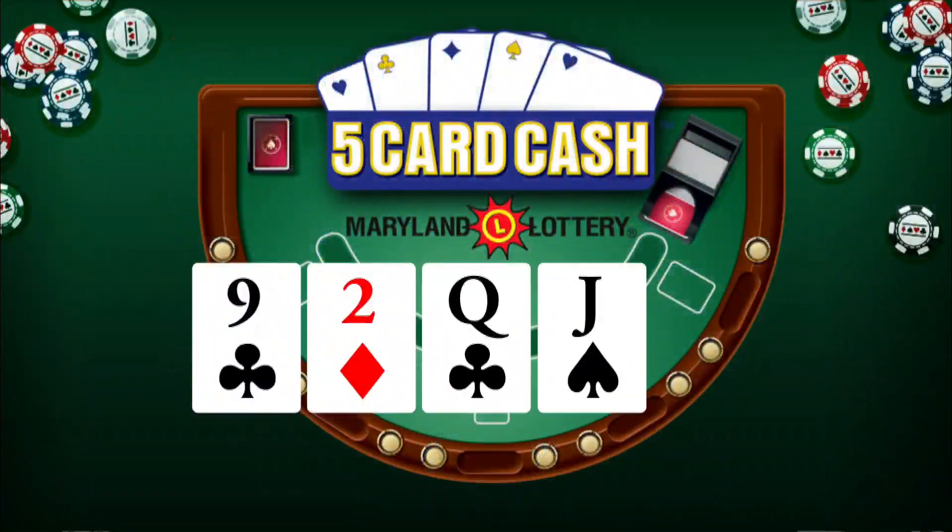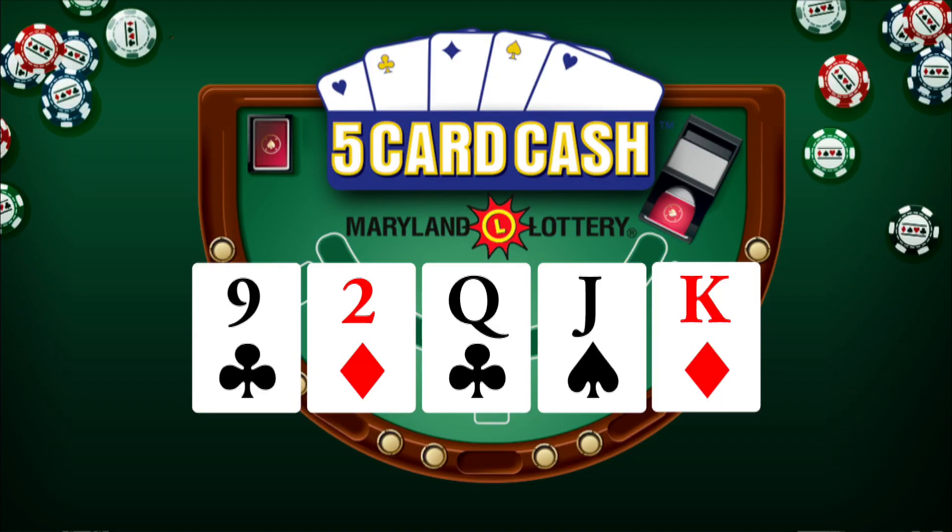Now for 5 Card Cash: 9 of clubs, 2 of diamonds, queen of clubs, jack of spades, and king of diamonds. Again, that's 9 of clubs, 2 of diamonds, queen of clubs, jack of spades, and king of diamonds.